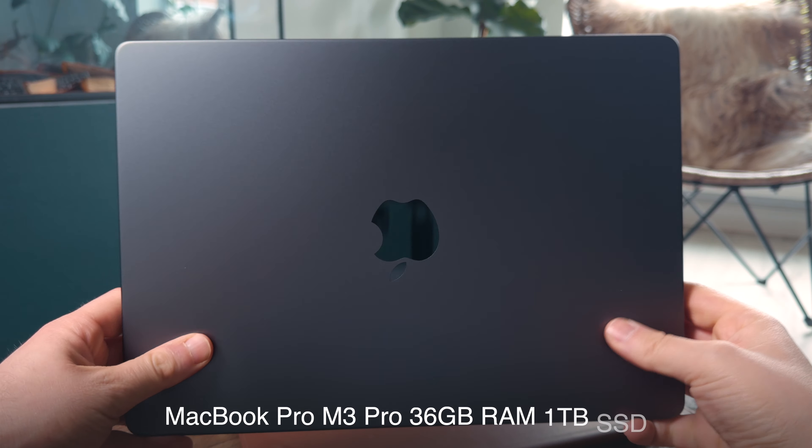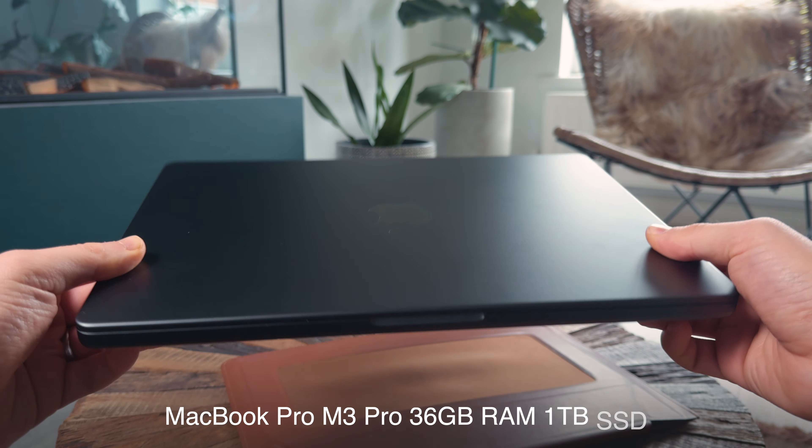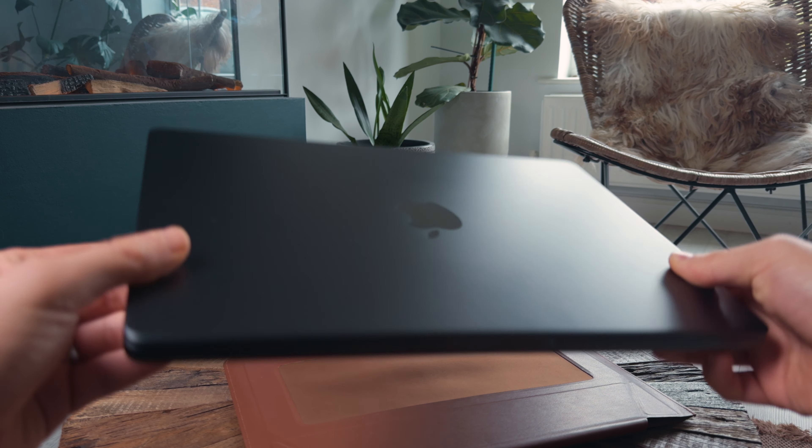I use the MacBook Pro M3 Pro, and this thing is total butter when it comes to Final Cut Pro and any other resource-heavy application — it will absolutely fly. It hasn't stuttered at all once when video editing, and the fans have never once kicked in.